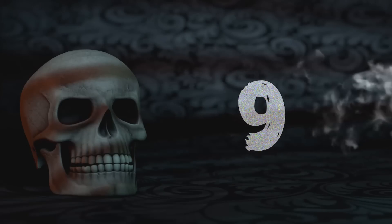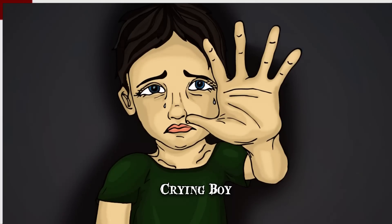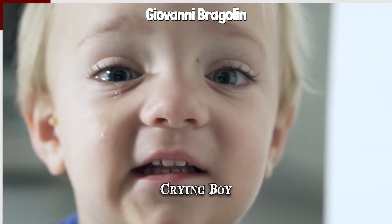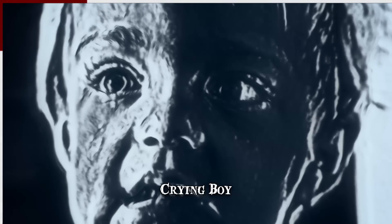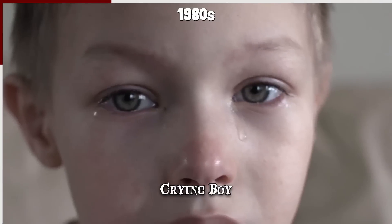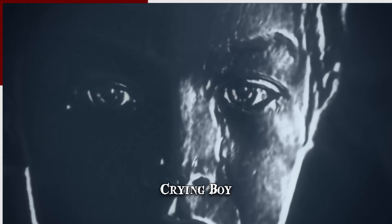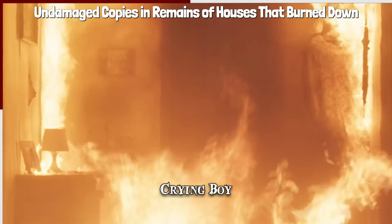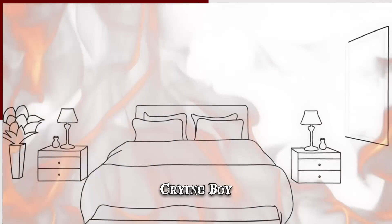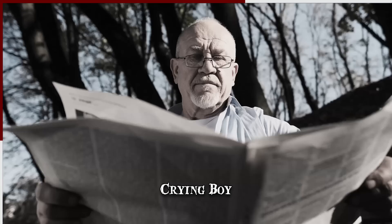Number 9: Crying Boy. The Crying Boy is the umbrella name for mass-produced prints of paintings from Italian artist Giovanni Bragolin. All the works display portraits of tearful young children. They were widely distributed, particularly in Britain, starting from the 1950s. Then in the 1980s, a purported curse became attached to the Crying Boy, as firefighters frequently found undamaged copies in the remains of houses that had burned down. It was said that hanging the print — which already had a rather ominous connotation due to the crying theme — would doom a home to a fiery fate. The alleged curse gained enough momentum that readers of The Sun were sending in prints and the newspaper was organizing mass bonfires.